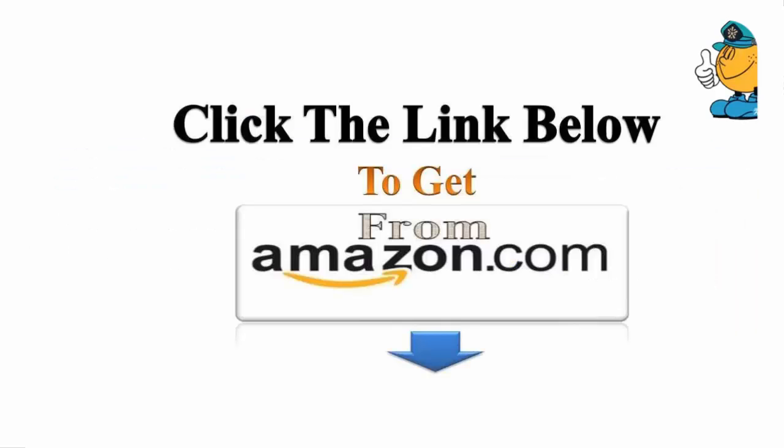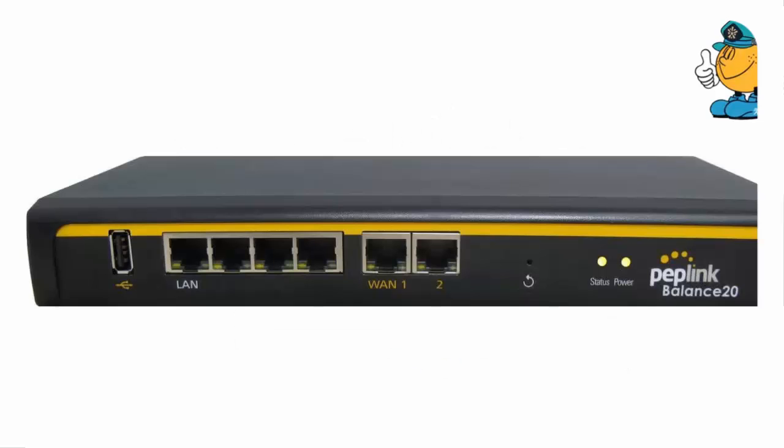I plugged the Peplink into both of my ISPs — one via cable and the backup via DSL — and it works. No fuss, no bothers with an inordinate amount of settings.